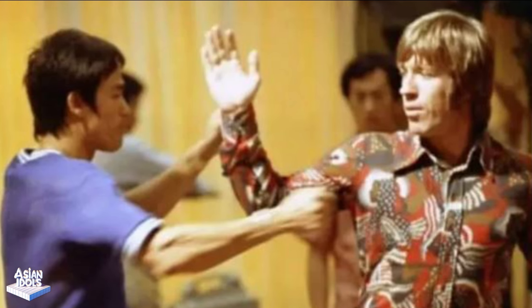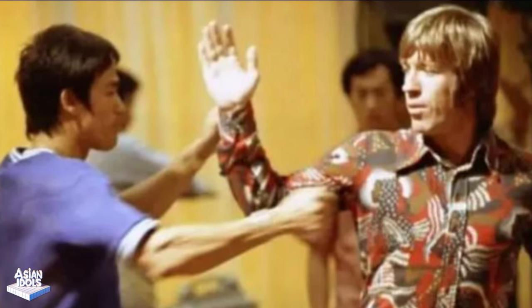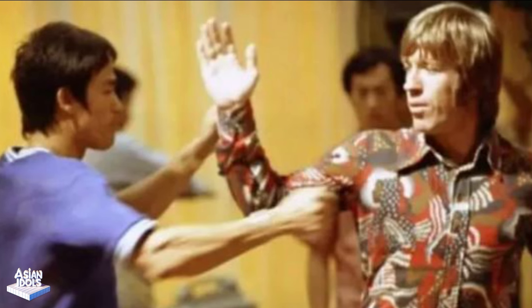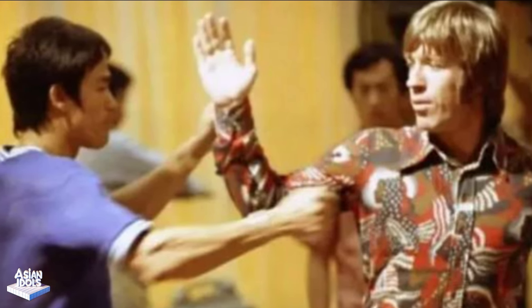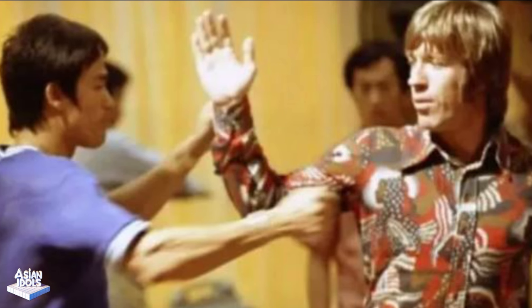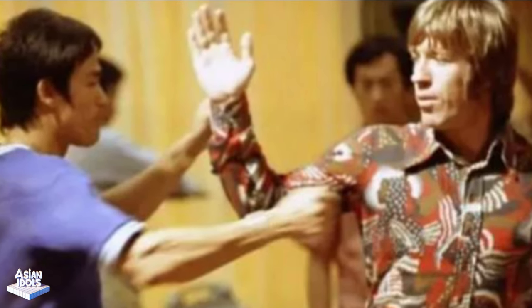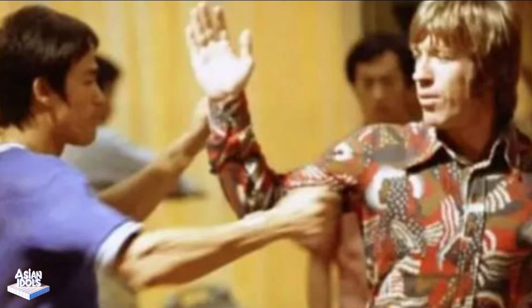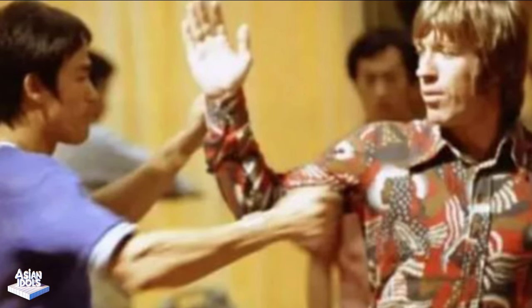Bruce Lee then showed off his butterfly steps, which came from his early participation in the cha-cha dance and from boxing champion Ollie's footwork. The steps were light and natural and could effectively dodge Chuck Norris's attacks — a combination of beauty and martial arts. After filming, Chuck Norris admired Bruce Lee very much and felt he might not be Bruce Lee's opponent. The two studied martial arts together, took photos together, and became good friends.